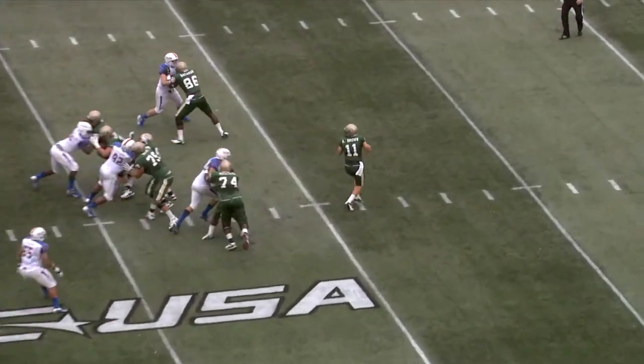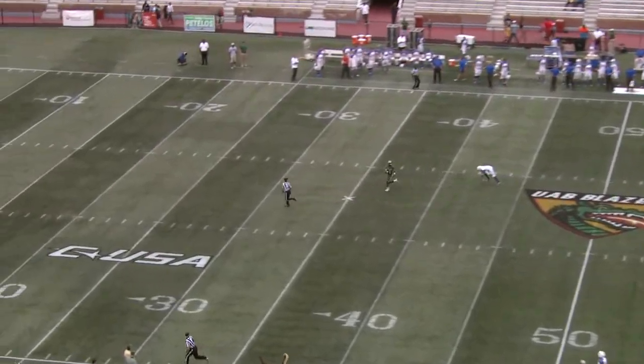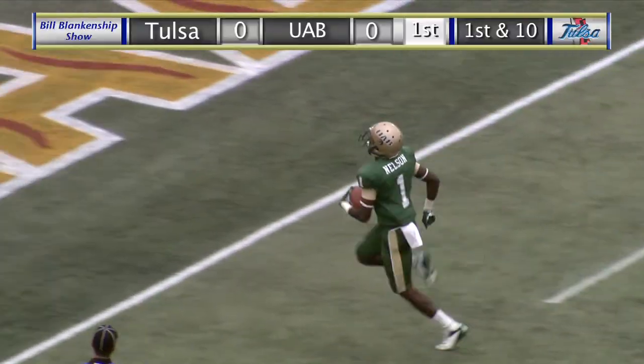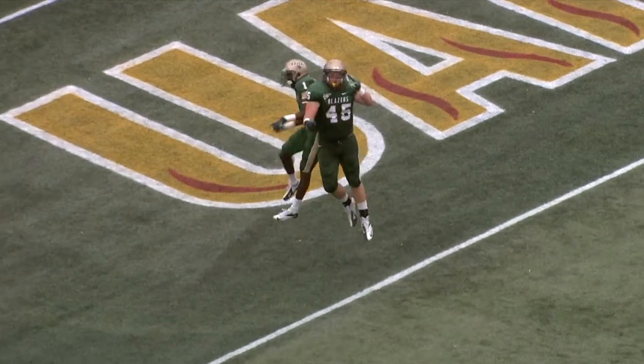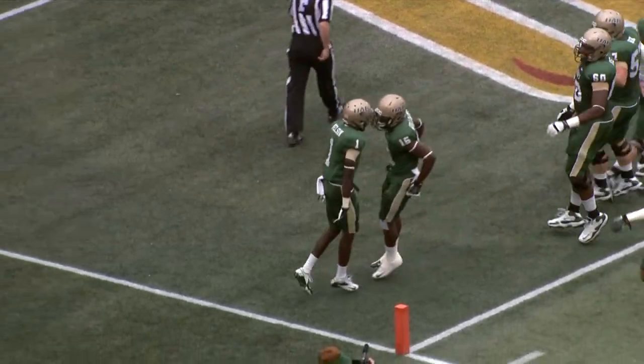He is the single setback, and a fake handoff, deep drop Brown. He has time, loads of time, throws long over the middle. A man falls down, and here's the catch — it's caught on the run. Nelson at the 20, 15, 10, 5, touchdown UAB, 75 yards. And just like last year, Jamarcus Nelson gets behind a Tulsa player.